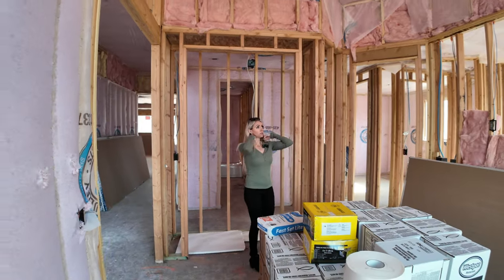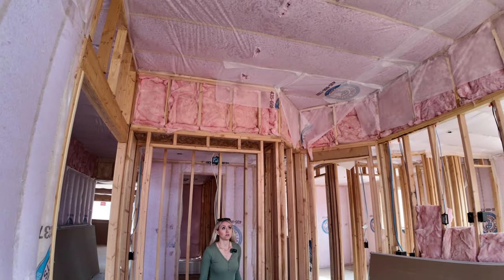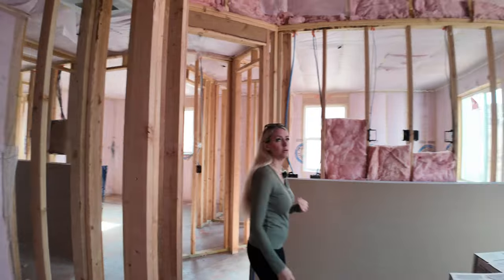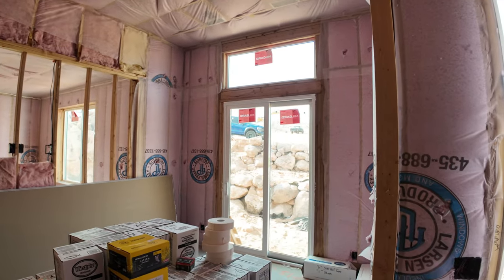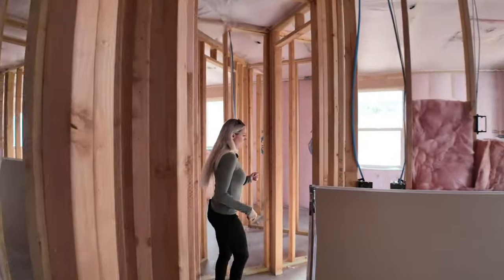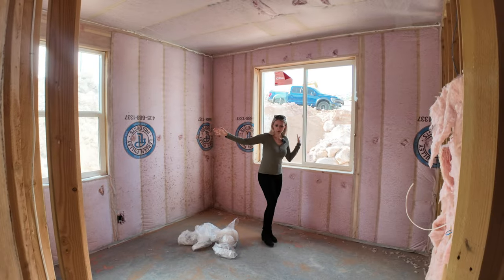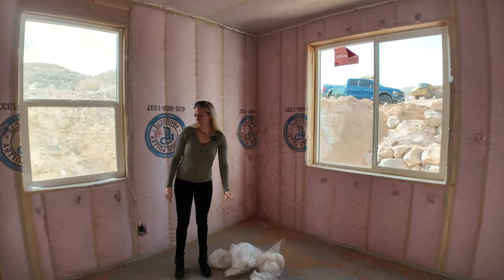Look at the ceiling height in this room — it matches the entryway. I love that huge window above the glass sliding door. The more light you can let in, in my opinion, the better — because you can always cover it up if you need to. I don't like having lights on in the day, and I like as much natural light as possible. And then we have another bedroom right here that faces the front of the property, with two windows and a walk-in closet.